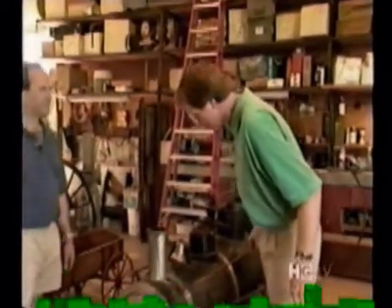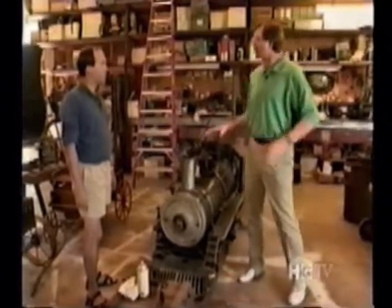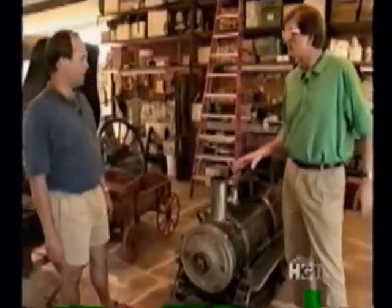Ken, you achieved every boy's dream — you have a steam locomotive. What year is this? 1906. And where are we in the restoration process now? Right now I'm getting ready to check the boiler before we put it on the track.